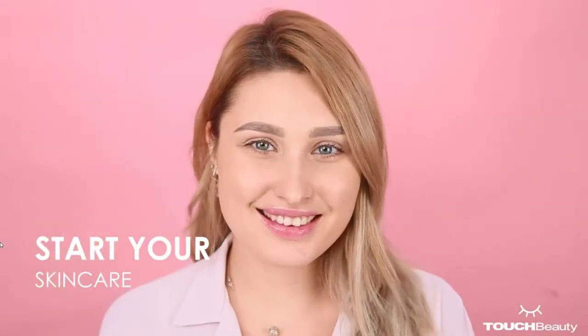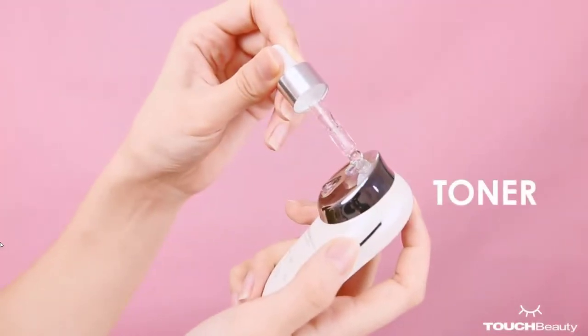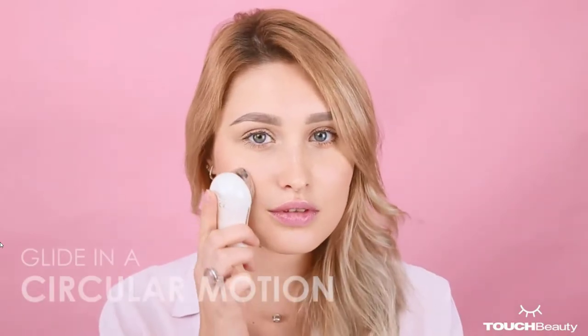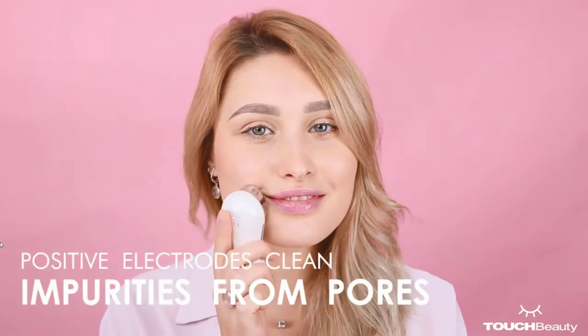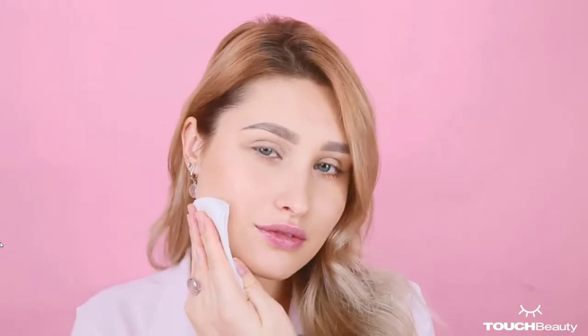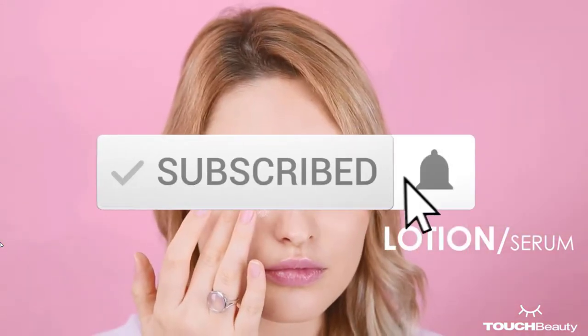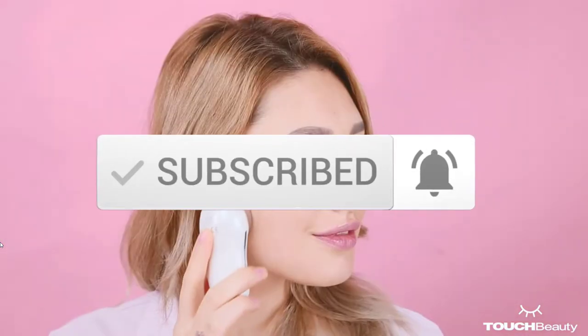Hey guys, in this video we're checking out the top 5 best facial massagers available on the market right now. I tried to make the list based on their popularity, quality, price, durability, user opinions and more. If you need more information about these products, please check the link in the description section below. Make sure you subscribe for more videos. Okay, let's get started.